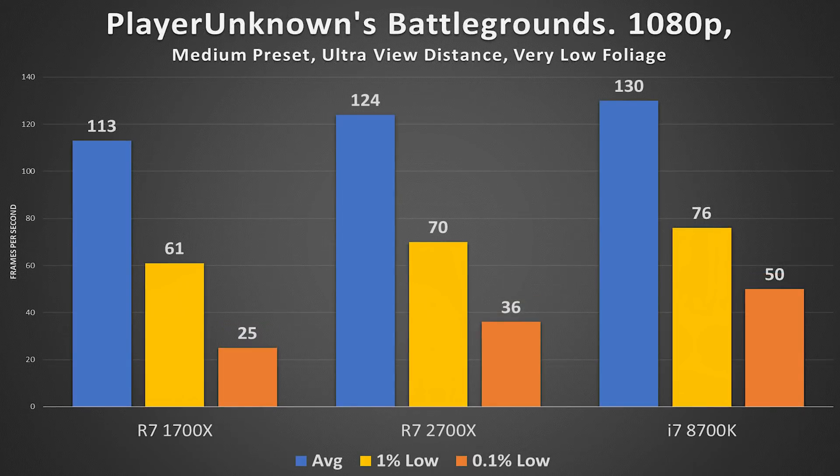PUBG is up next. Optimization isn't quite on point so in-game settings were lowered to compensate. The 8700K performs best here but only barely — just a 6 FPS delta between it and the 2700X for both average and 1% frametimes. The 2700X does fall a bit short in the lowest 0.1% of frames, which could be the result of any number of variables including how my own gameplay played out, since nothing in this benchmark was truly standardized.